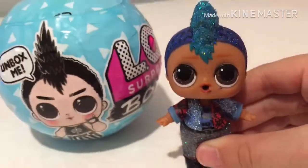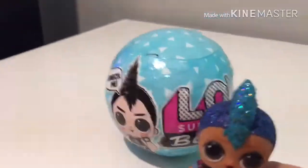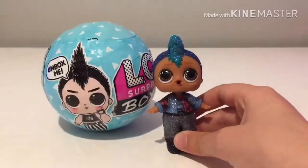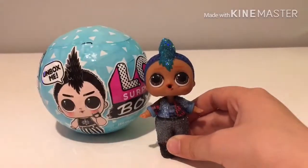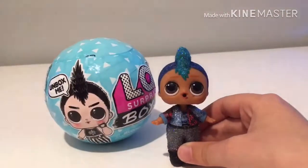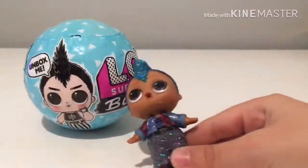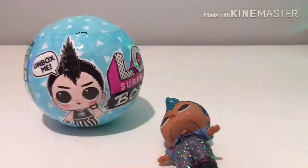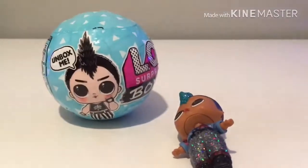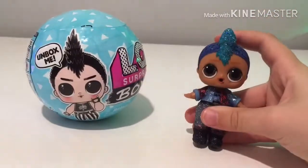His name is Punk Boy — you might remember him from the Confetti Pop. I love him because when I opened him I was obviously screaming because it was my first boy ever. But before we open this LOL boy, remember to leave a like, subscribe, and click the bell!